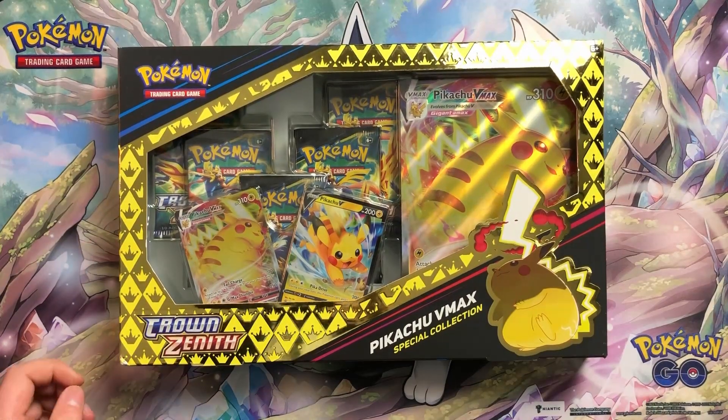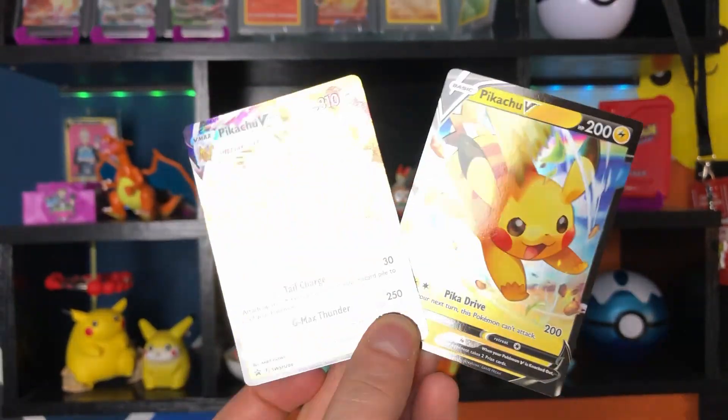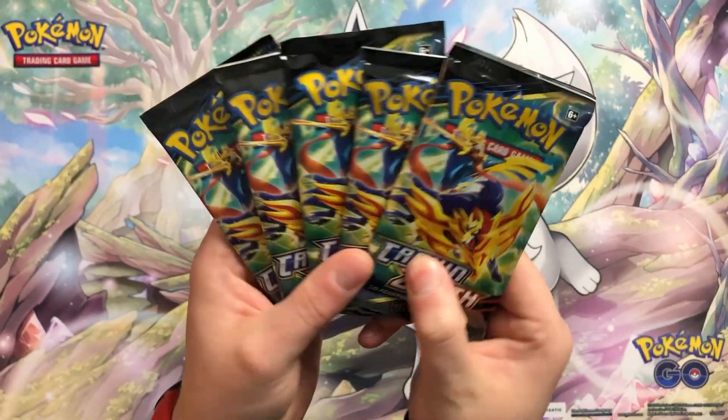Hello and welcome back into Tommy's Dynamax Den! In today's episode we are opening a special Pikachu VMAX collection box! This box holds amazing 2 promos, a gorgeous jumbo and 5 beautiful packs of Crown Zenith!